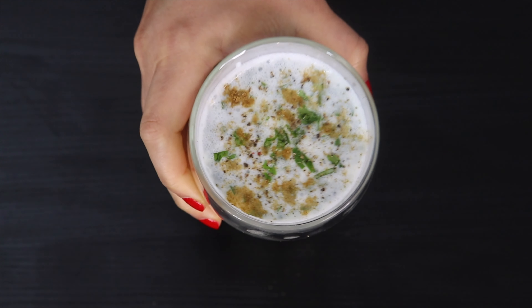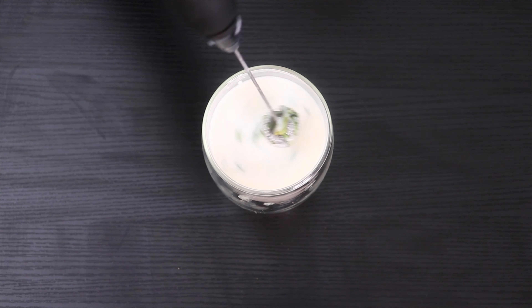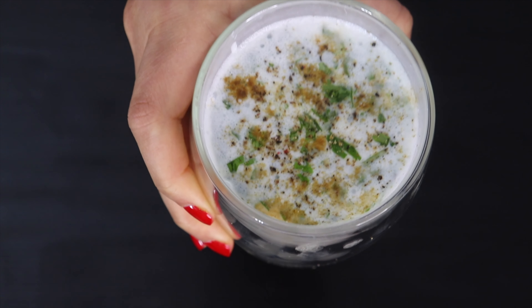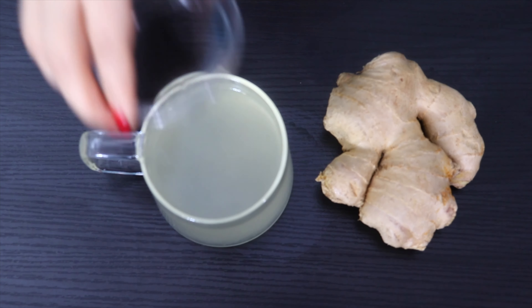Drinking buttermilk every morning will help relieve constipation, protect our stomach from diseases, and get rid of bloating. It has great probiotic properties and helps increase the production of good bacteria in the digestive tract. One glass of buttermilk will leave you satiated for a long time and help reduce calorie intake. For mid-morning, have two to three tablespoons of pumpkin seeds with a cup of ginger tea.